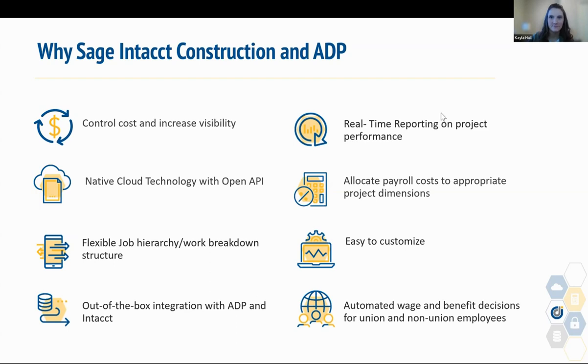So why Sage Intacct Construction and ADP? Sage Intacct Construction is the best-in-class native cloud solution that enables proactive management of critical financial and operational metrics, increased efficiency, reduced time and cost of audits, and improved cash flow. Successful construction companies can free up resources, improve productivity, be more agile and scalable, and make better decisions with real-time visibility. The out-of-the-box integration with ADP and Intacct covers GL, HR, time and expense reimbursements, dimension syncs, automated wage and benefit decisions for union and non-union employees, and simplifies compliance for government-funded projects.